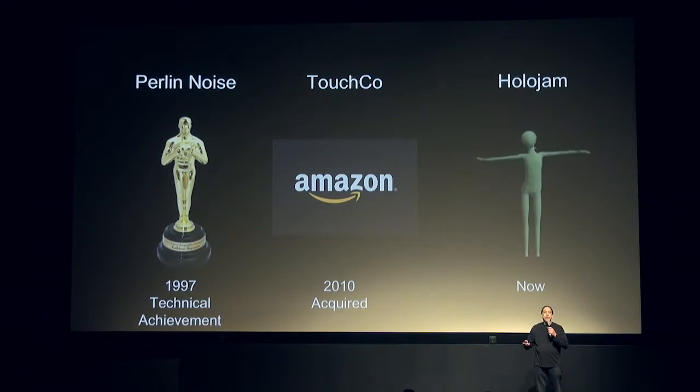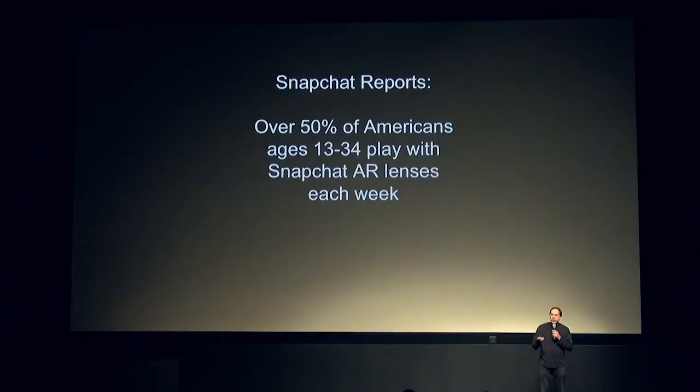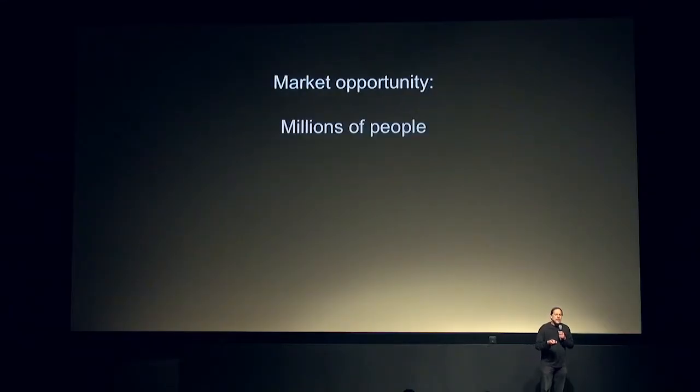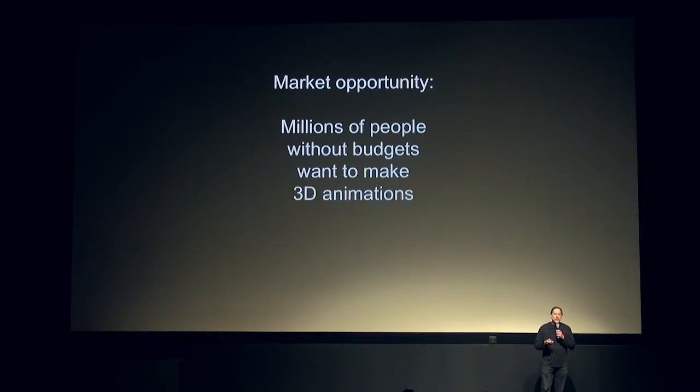And now I want to talk to you about the future of animation. Snapchat reports that over 50% of Americans between 13 and 34 play with Snapchat AR lenses every single week. And that creates a market opportunity, because millions of people who don't have access to high budgets want to make animations for themselves.